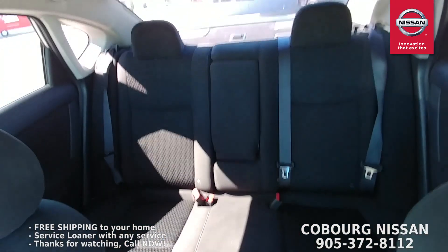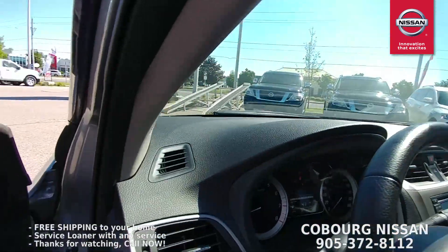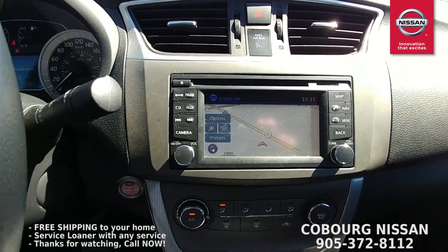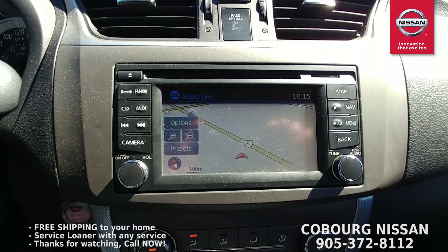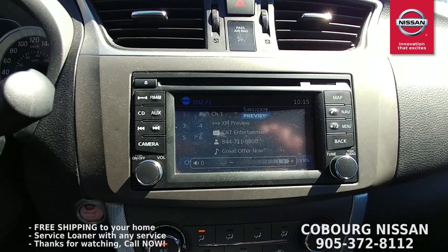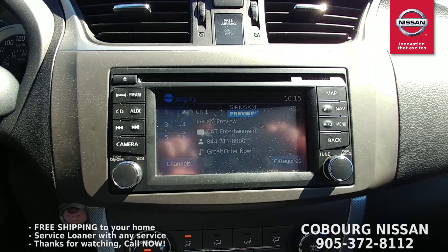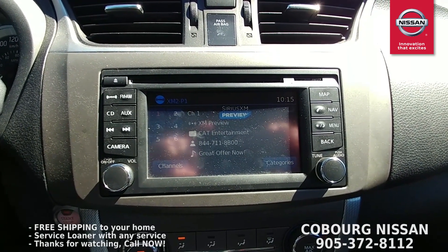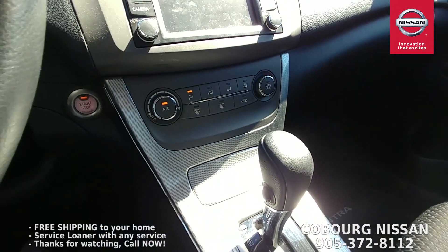Let's look at the dash setup. With the Premium model you get the navigation system with a Bose stereo system — it's a great sound system. As you can see, it is equipped with XM satellite radio, it's got AM/FM, and it does have USB input for your cell phone. It will also stream via Bluetooth, so if you have Google Play or Spotify, it's going to stream right to the stereo.